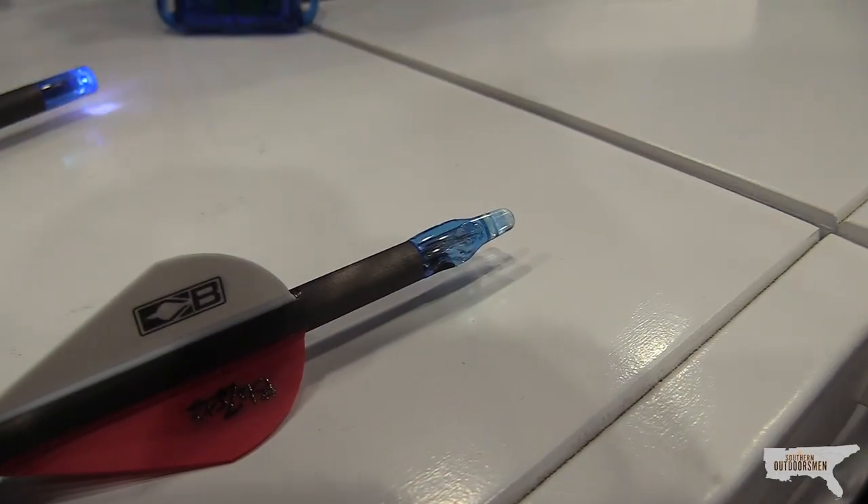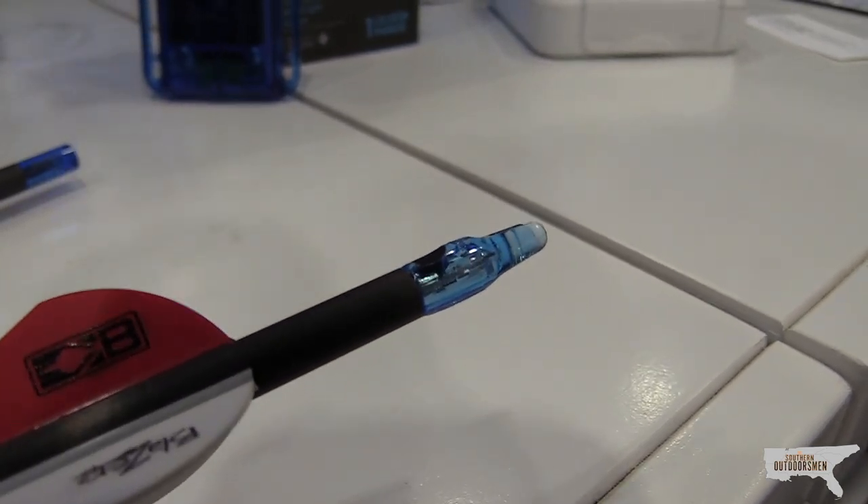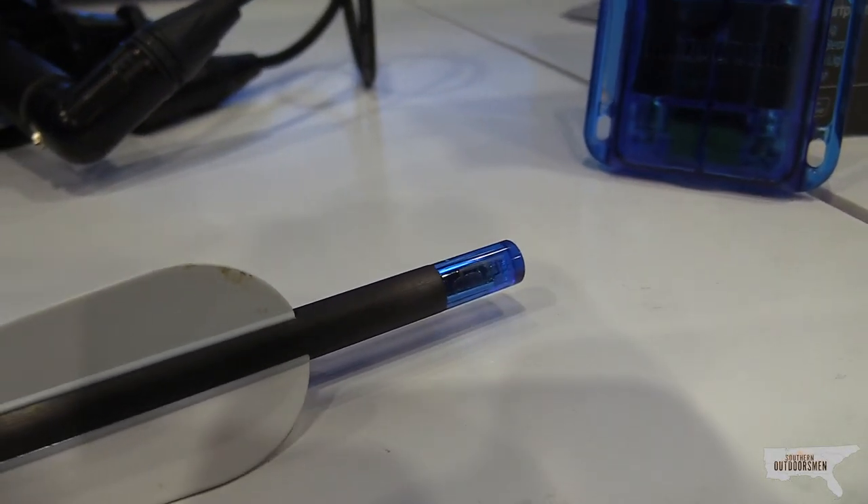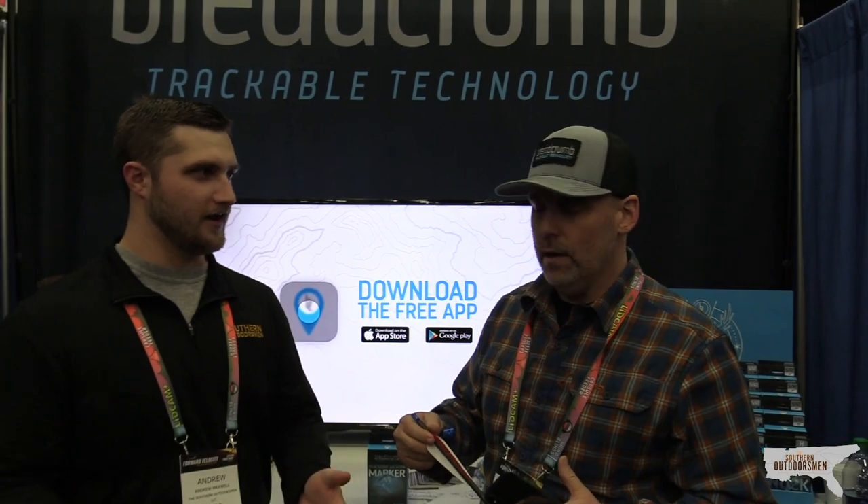We have developed the first Bluetooth trackable nock. In addition to doing everything a normal lighted nock does, it's connected to your phone via our app. You can own as many devices as you want, and each one is individually named. It's literally one button push to arm it, and it's ready to go for six hours. Once it's fired, the accelerometer within the chip immediately fires the nock. After 30 seconds, it'll start flashing because you can see that flash a lot easier than you can see a solid light from the naked eye. So it flies through the air as a normal lighted nock, gives it 30 seconds, and it'll start blinking.